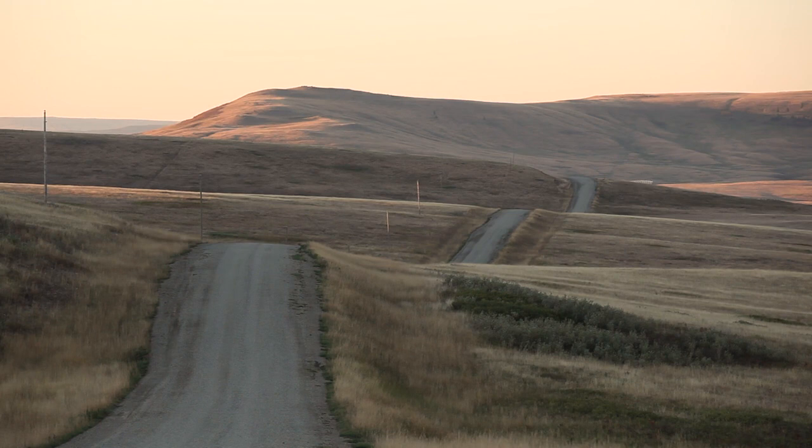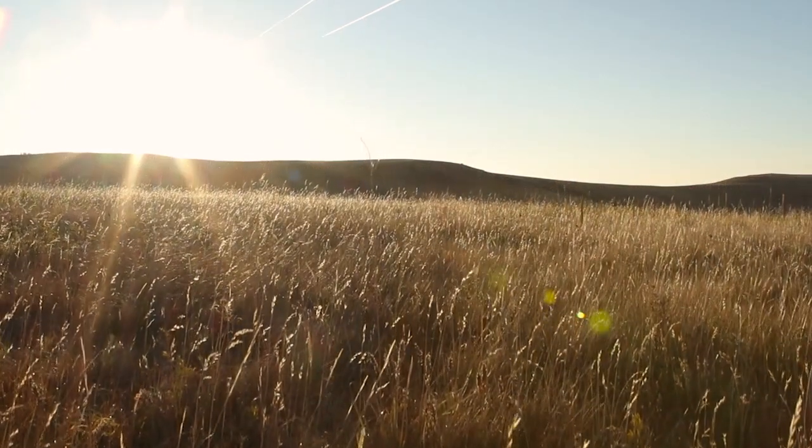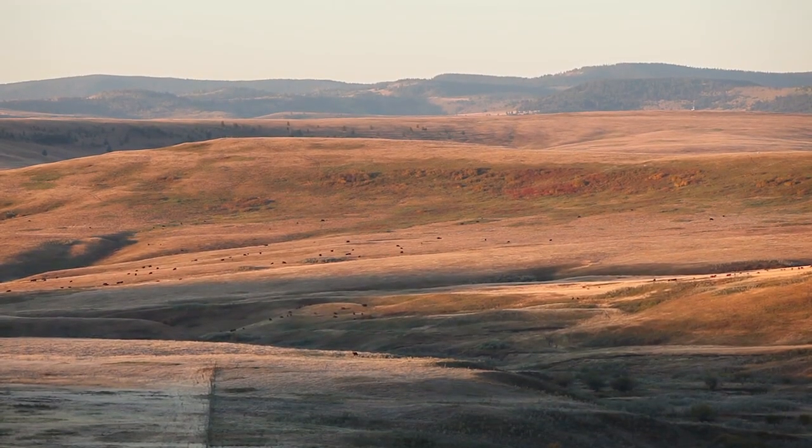My dad, in November 1956, finally made the deal that we bought seven sections here, and in December the cows moved out here. I came with the cows and have been here ever since.